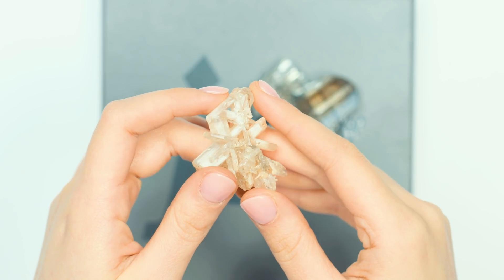Cerussite is super brittle and super hard to cut. That's why you really don't see it in a lot of faceted gems. Cutting it can be very challenging and can raise the cost. This is definitely a stone mostly for mineral collectors.